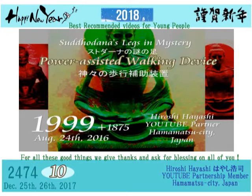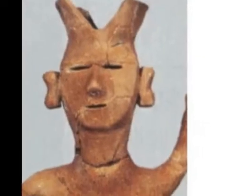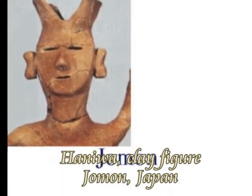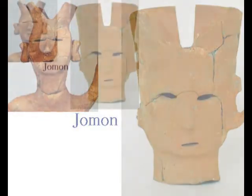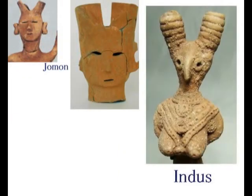Wikipedia English writes about Japanese Haniwa as follows: The Haniwa are terracotta figures that are made for ritual use and buried with the dead as funerary objects during the Kofun period of the history of Japan.